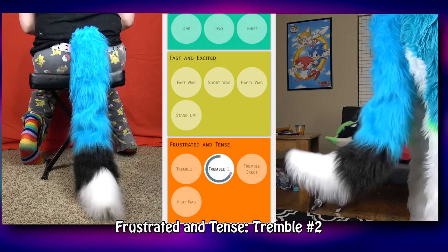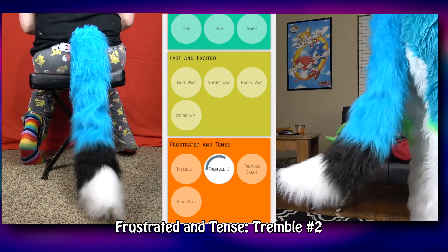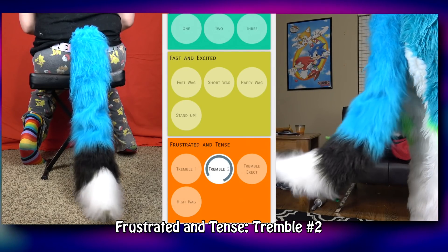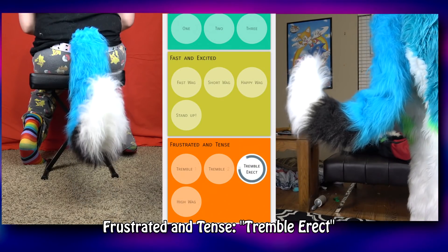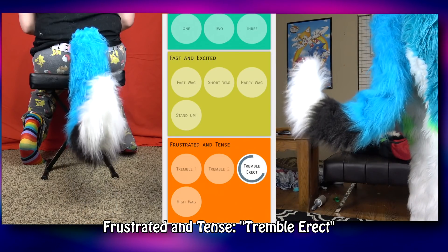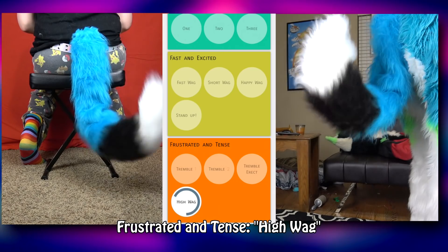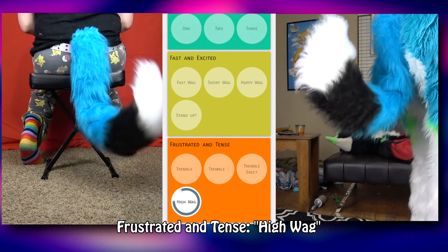Tremble 2 looks more like a hand-shot motion. Since this is the extra-large Digi Tail, the movements are a little slower, so this might look more true to life on a smaller model. You could use this move to show that you're nervous, like wondering if you won the MFF room lottery. The last move, high wag, has the tip of the tail spinning in a circle while speeding up and slowing down every half second or so.